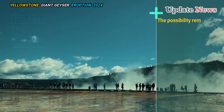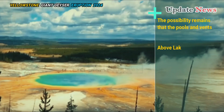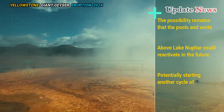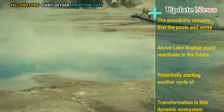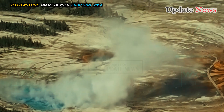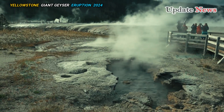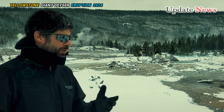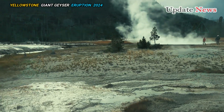The possibility remains that the pools and vents above Lake Nymph could reactivate in the future, potentially starting another cycle of transformation in this dynamic ecosystem. It would not be surprising if the pools and vents above Lake Nymph reawaken in the future and send silica-rich hot water flowing into the lake once again, Mike Poland said.